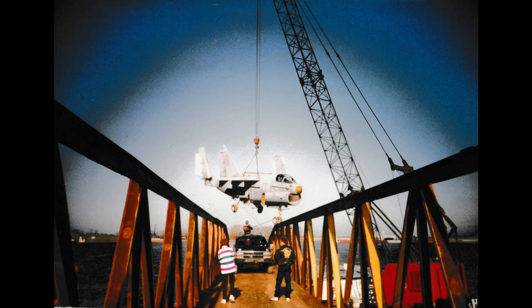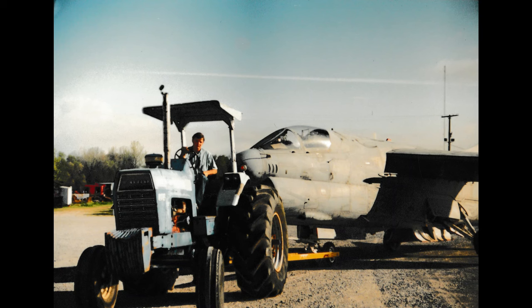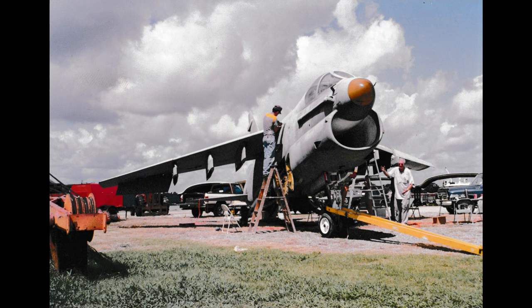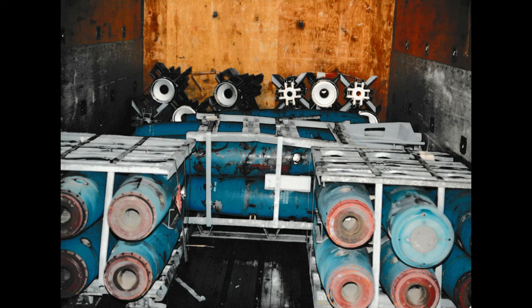Baton Rouge-based McKinney Towing then lifted the aircraft aboard one of their crane barges for the 512-mile trip downriver to Baton Rouge. At the end of its river cruise, the Corsair went airborne once more as she was lifted ashore at McKinney's shipyard, located just over a mile downriver from the USS Kidd. Members of Vietnam Veterans of America Chapter 488 and other local volunteers began the year-long process of restoration.